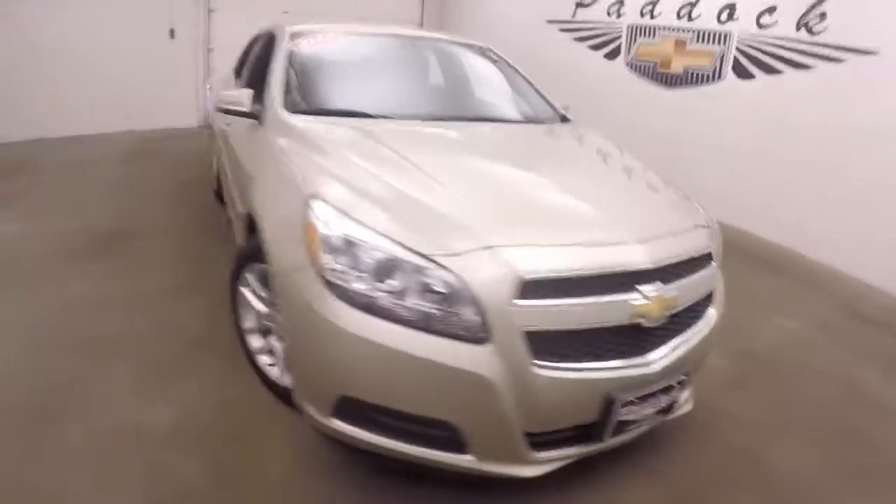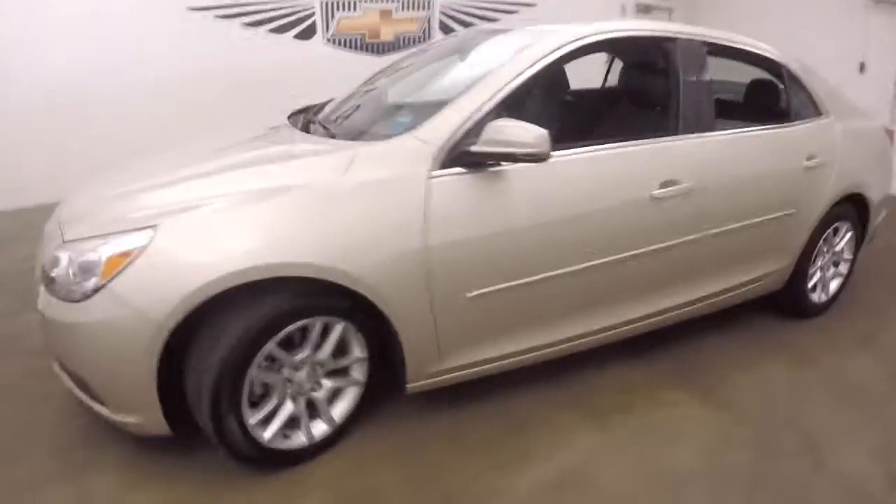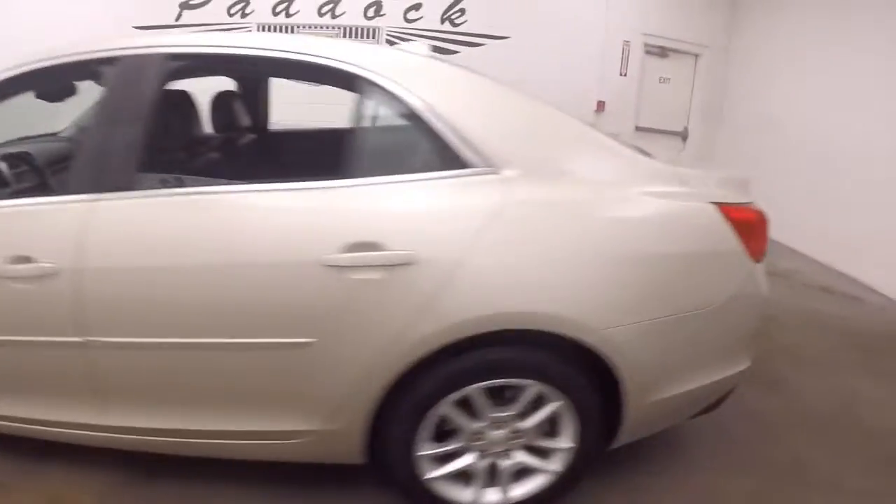This is a 2013 Chevy Malibu. The car is in great shape, with nice alloy wheels and good tires. Nice and straight all the way down the side.